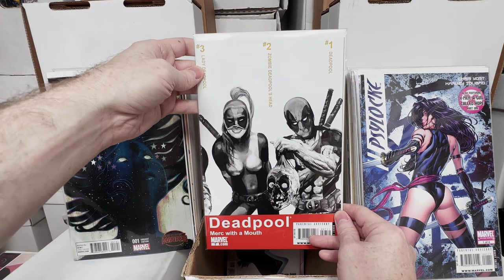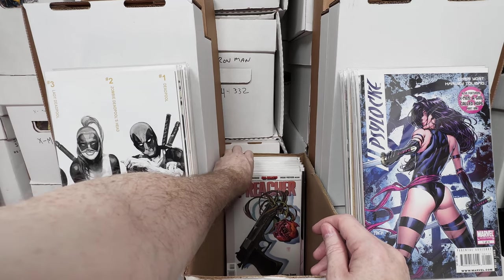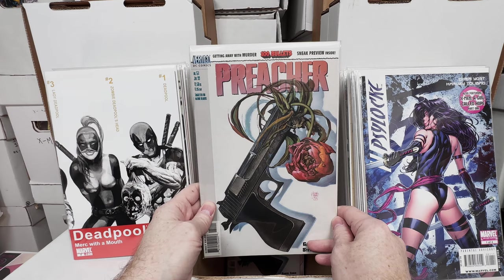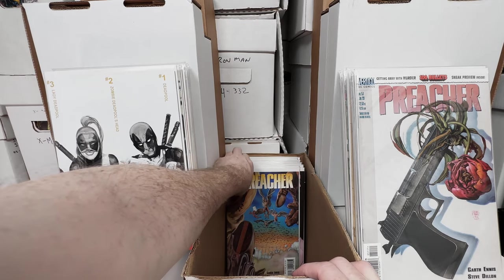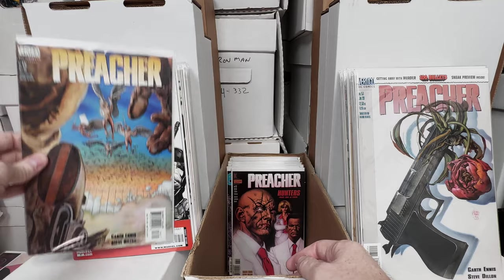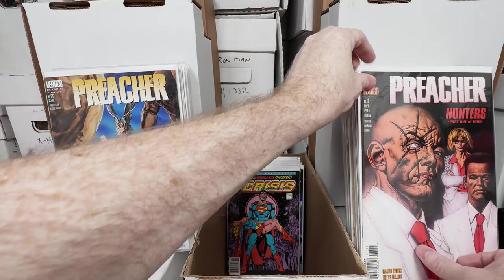Deadpool number 7, Merc with the Mouth — this is first Lady Deadpool. Preacher number 51, I think this is the first preview of 100 Bullets. I got one copy, I got two copies of that. Preacher number 66 — I forget what the key is on this but I would have pulled it for my run because it's a key issue. Same with number 13, that's a key issue, I just forget which key it is.